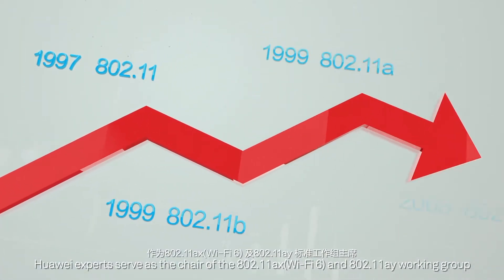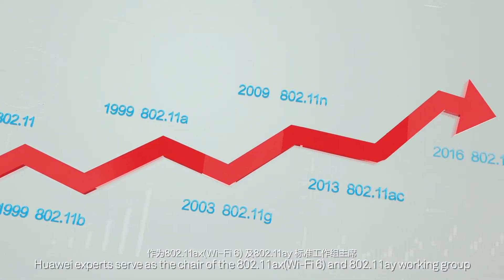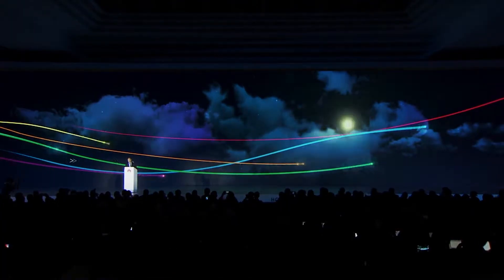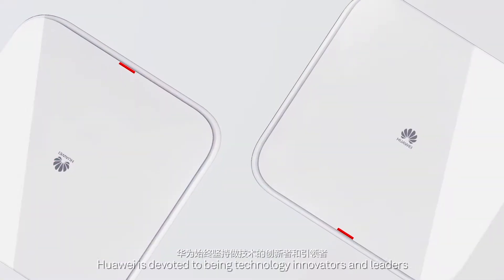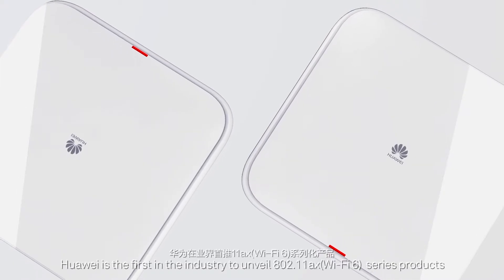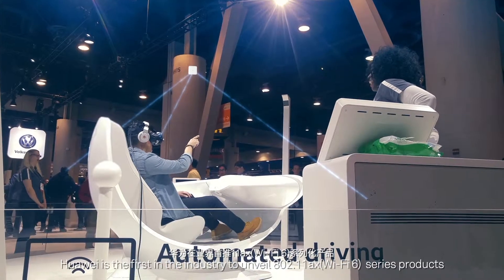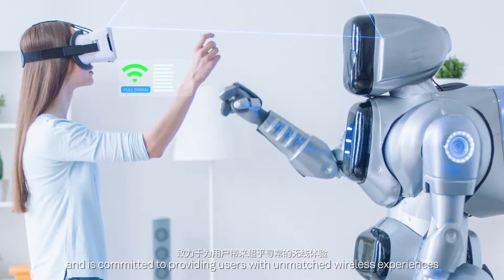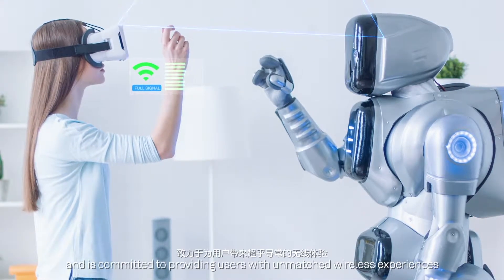Huawei experts serve as the chair of the 802.11ax and 802.11ay working groups. Huawei is devoted to being a technology innovator and leader, and is the first in the industry to unveil 802.11ax series products, committed to providing users with unmatched wireless experiences.